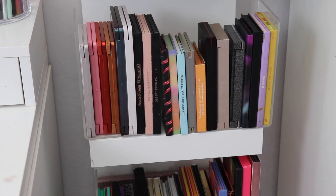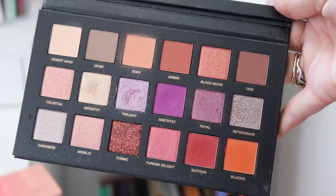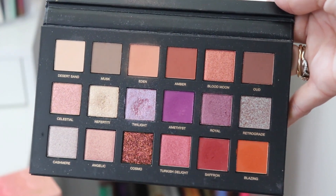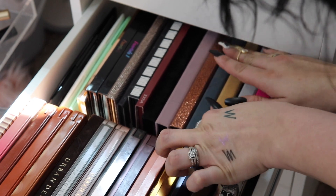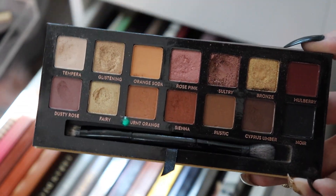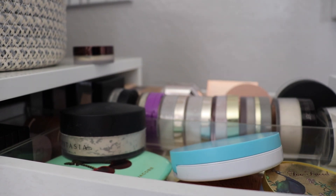For eyeshadow palettes, I'm putting the old ones back and pulling out two new ones. First, the Huda Beauty Desert Dusk Palette — it's so pretty and I feel like it'll work really well with the green and gold tones of those eyeliners. I'm also pulling the Anastasia Beverly Hills Soft Glam Palette because I haven't used any ABH palettes in a while and it desperately needs more attention. Really pretty shades that will work nicely with those eyeliners.